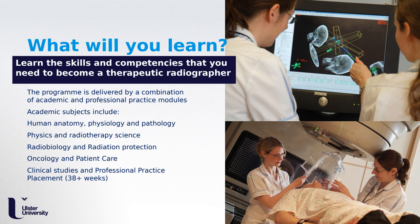Oncology and patient care is embedded in all years of the programme. Patient care is a core skill that therapeutic radiographers acquire and is at the forefront of everything we do on a daily basis. We also have clinical studies and professional practice placements — over 38 weeks of practice placement embedded within the programme — where you will get the opportunity to work alongside qualified therapeutic radiographers, gaining valuable hands-on clinical experience.